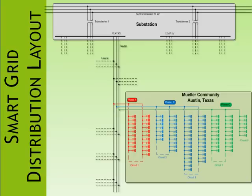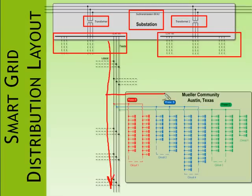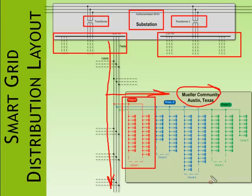This slide shows the smart grid's electrical distribution layout. At the top, we have a substation with both of its transformers, each of which feeds several feeders. One of the feeders leaving the substation feeds the entire Mueller community, where the smart grid is. Each phase out of this lateral serves between 20 and 40 different transformers.